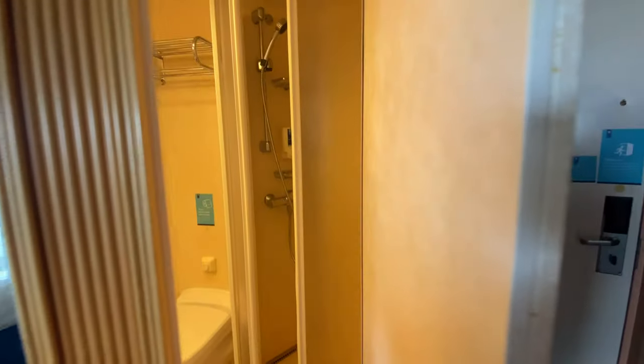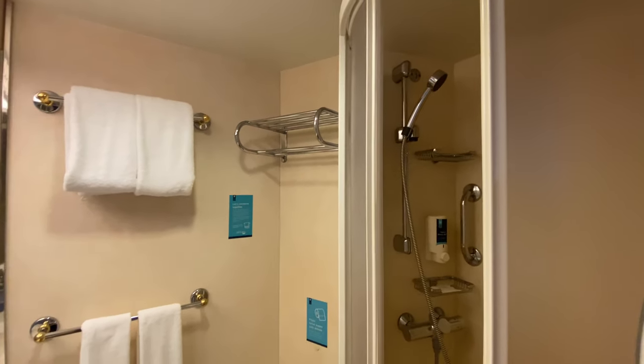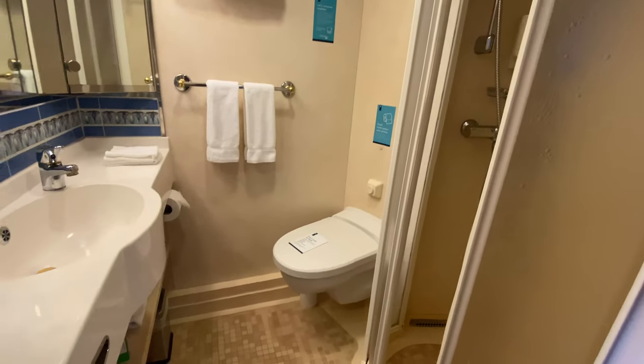And then this is the restroom — a stand-up shower with tub, very similar to a lot of ships.